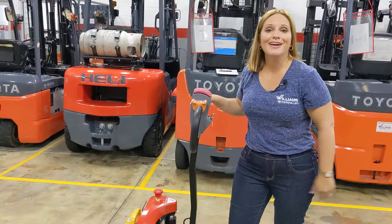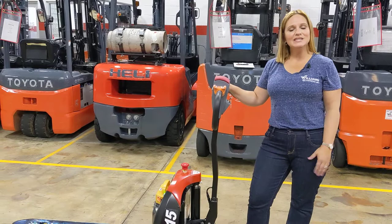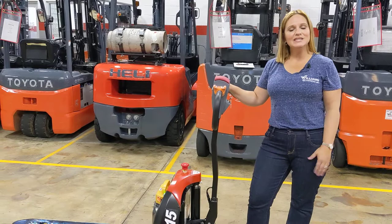This little pallet jack is a powerhouse and I think you're going to love it. If you have any questions, give our sales team a call at 1-800-435-2449 or visit us on the web. And as always, be sure to subscribe to our YouTube channel so you can stay up to date on other equipment options.